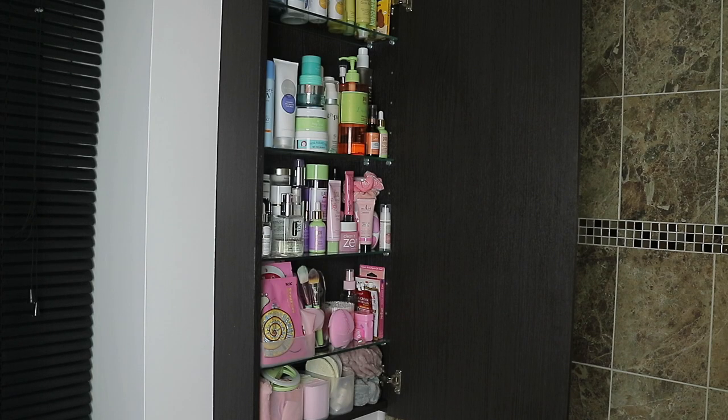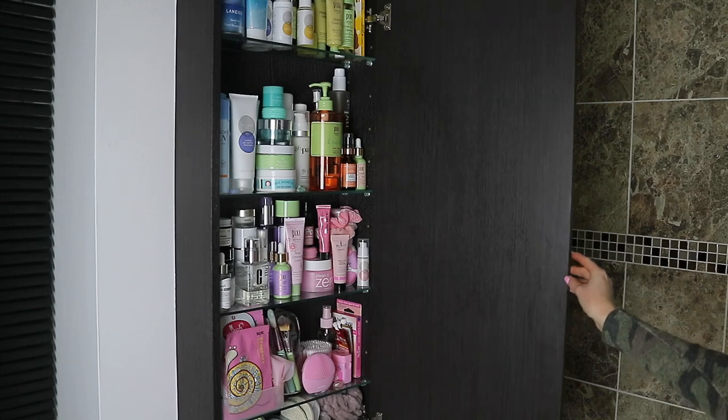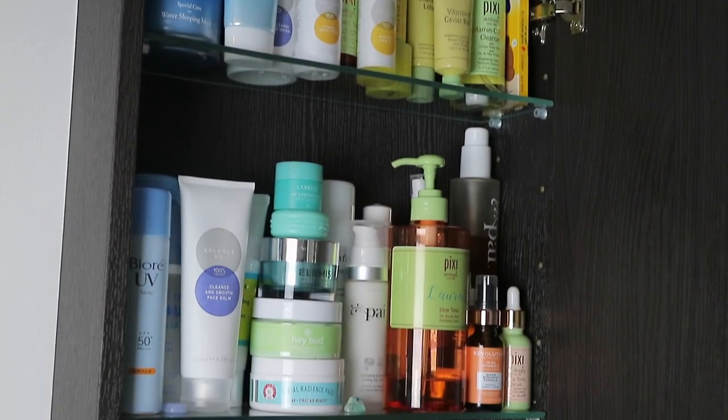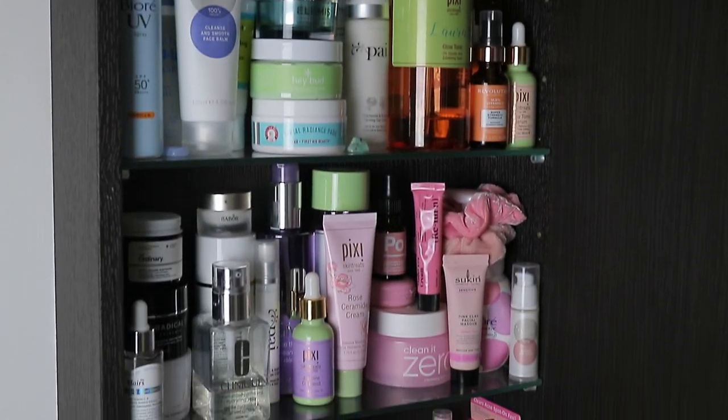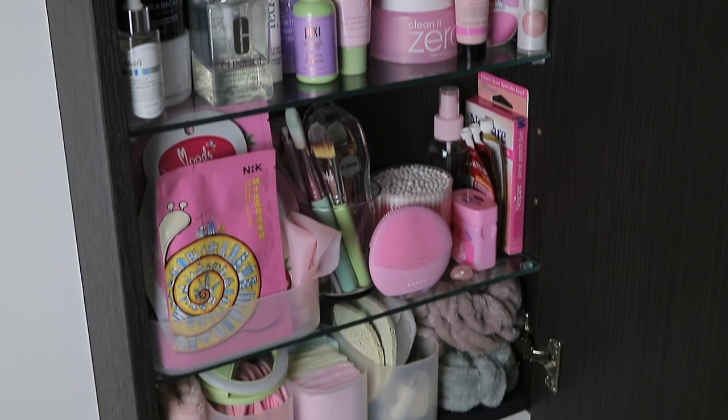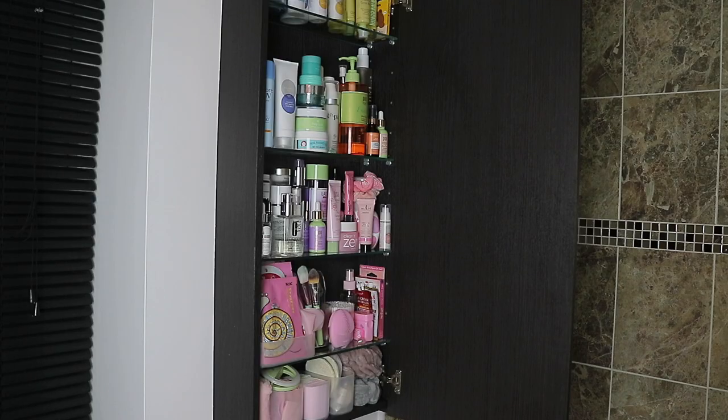Hey guys, welcome back. I hope you're all well. Today I'm going to be sharing my updated skincare cupboard tour, showing you some products I've been enjoying and what's new in my cupboard. I'm also going to be doing a separate video sharing my five current favourite skincare products. So definitely keep a lookout for that, and without further ado let's get right into the video.